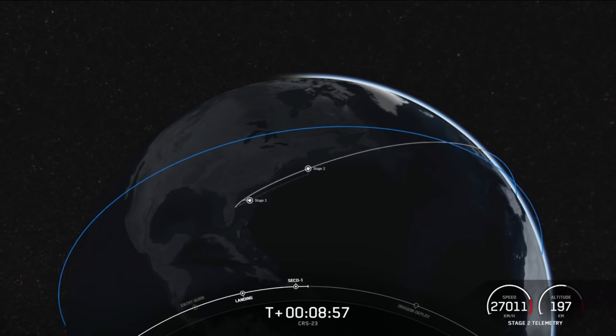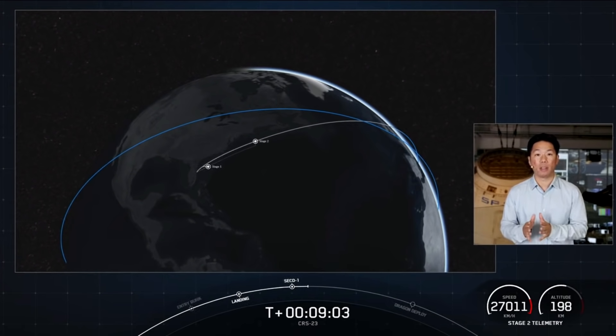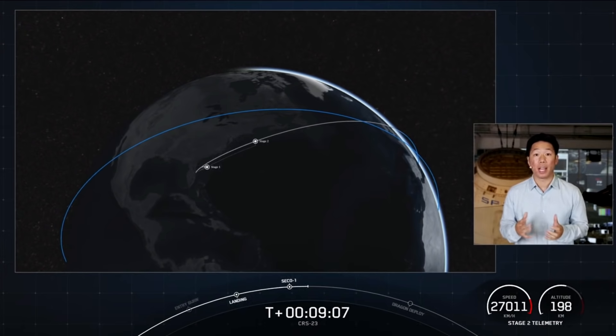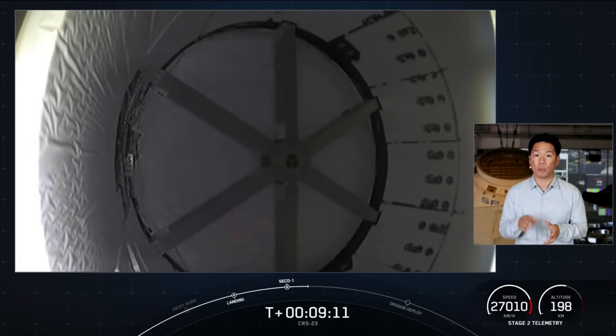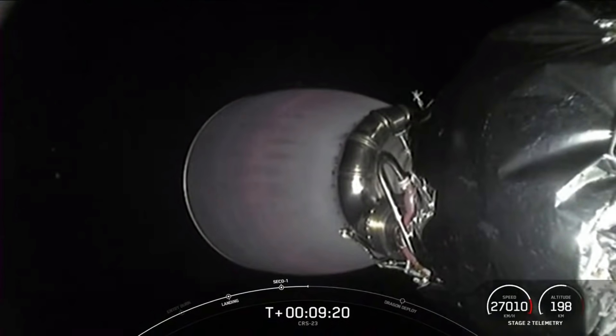We got confirmation of both SECO — second engine cutoff — and a nominal orbital insertion. Now the second stage has one last major task, and that is commanding separation of Dragon a couple of minutes from now. This is the second flight for this particular Dragon and the first reuse of our upgraded cargo vehicle. We should have video of Dragon separation from the top of the second stage, which will give us a nice view into Dragon's unpressurized cargo trunk.